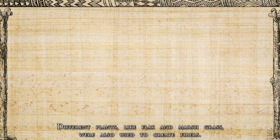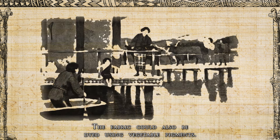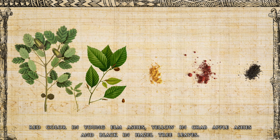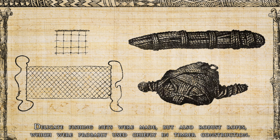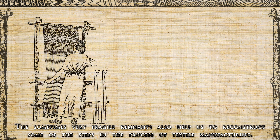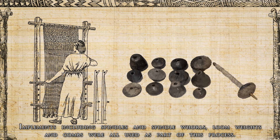Different plants like flax and marsh grass were also used to create fibers, and the fabric could be dyed using pigments. Bleached linen is obtained by cooking linen in beech or oak ashes; red coloring comes from young elm ashes, yellow from crab apple ashes, and black from hazel tree leaves. Delicate fishing nets were made, but also robust ropes, probably used chiefly in timber construction. Fragile remnants helped reconstruct steps in the textile manufacturing process, with implements including spindles, spindle whorls, loom weights and combs.